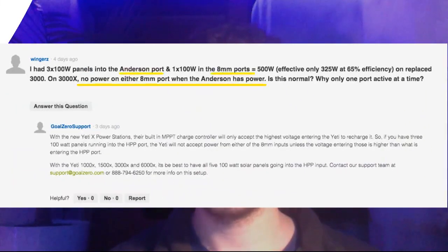Another question concerns the 3000X. Someone asked if they can hook up the Anderson port and the 8mm charging ports together to increase charge time. GoalZero responded saying you cannot use both simultaneously because the Yeti will only accept the highest voltage. So don't try hooking up the 8mm port and the Anderson port at the same time — it's only going to take the highest voltage, which will probably be the Anderson port.